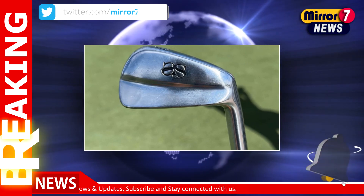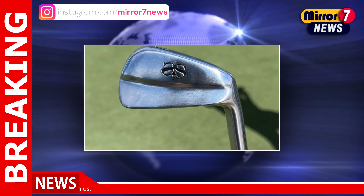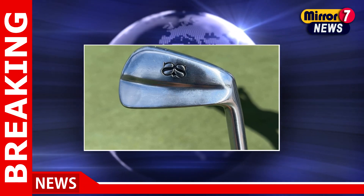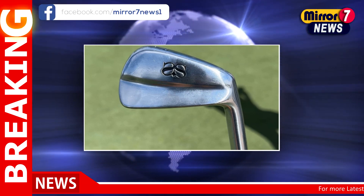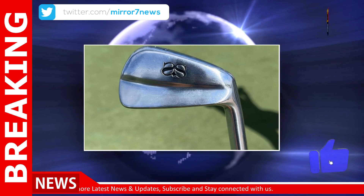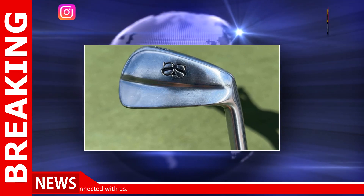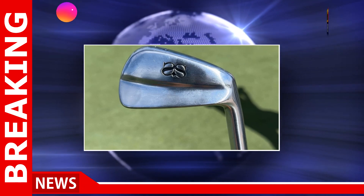As we watch the BMW Championship unfold, Scott's strategic equipment changes add an intriguing layer to the competition. Will these adjustments be the catalyst for a surge up the leaderboard, or will they highlight the fine line between innovation and disruption in a golfer's game? One thing is certain: Adam Scott remains one of the most fascinating players to watch as he navigates the challenges of the PGA Tour.